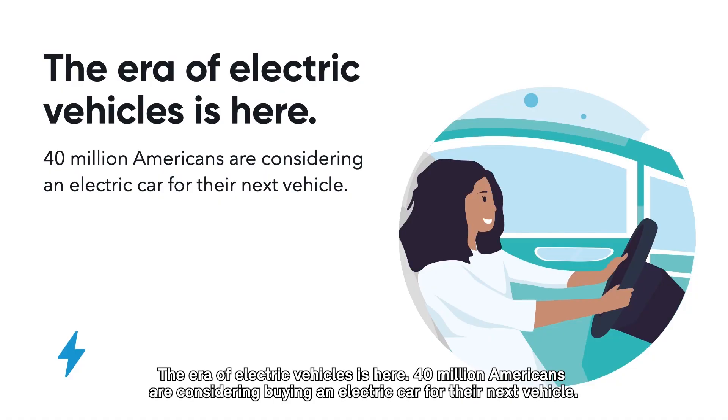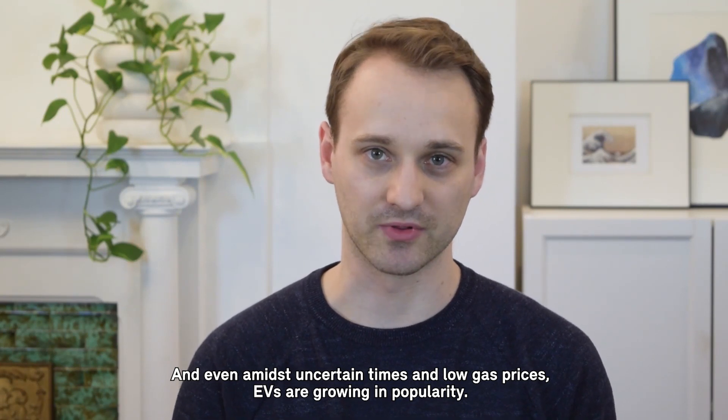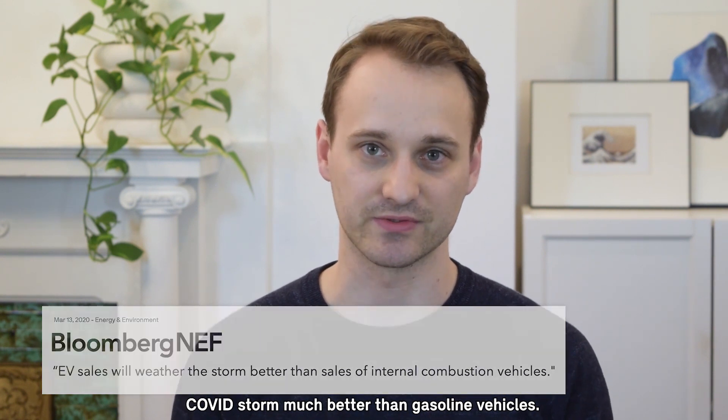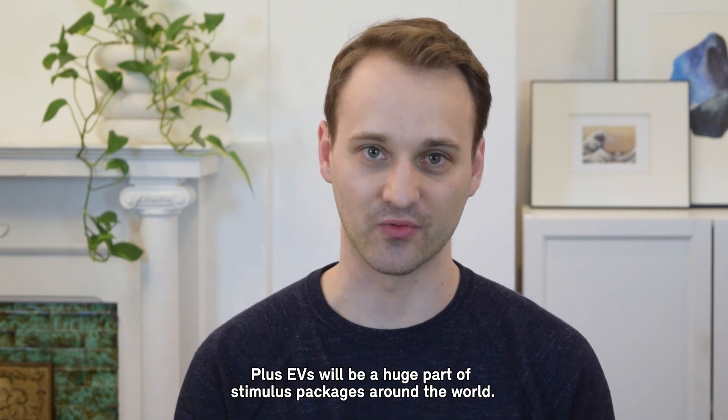The era of electric vehicles is here. 40 million Americans are considering buying an electric car for their next vehicle. And even amidst uncertain times and low gas prices, EVs are growing in popularity. Bloomberg NEF expects EVs to weather the COVID storm much better than gasoline vehicles. Plus, EVs will be a huge part of stimulus packages around the world.